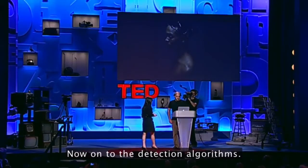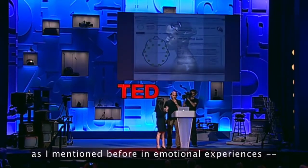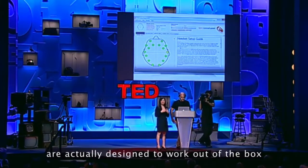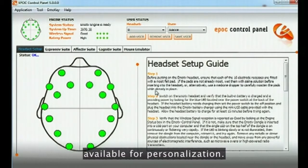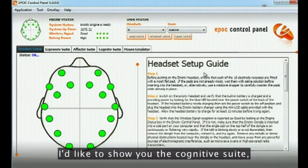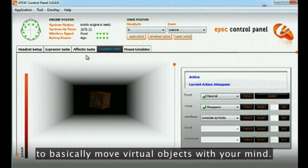Now on to the detection algorithms. Facial expressions, as I mentioned before, and emotional experiences are designed to work out of the box, with some sensitivity adjustments available for personalization. But with the limited time we have available, I'd like to show you the cognitive suite, which is the ability to basically move virtual objects with your mind.